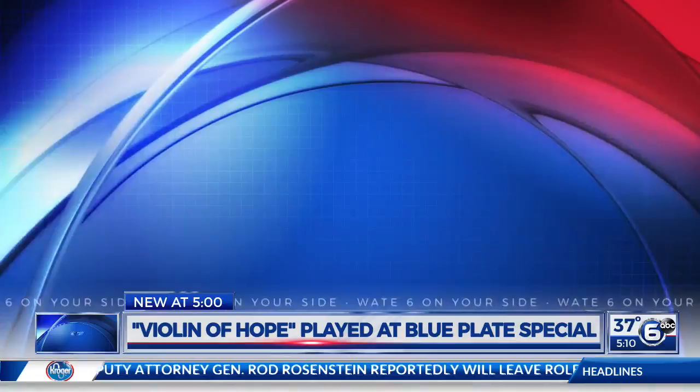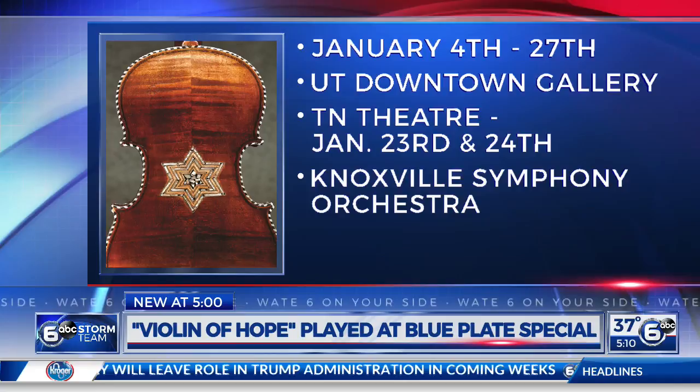The exhibit is open to the public now through January 27th at the UT Downtown Gallery. There will also be a special show at the Tennessee Theater on January 23rd and 24th, where several of those restored violins will be played by the Knoxville Symphony Orchestra. You don't want to miss that.